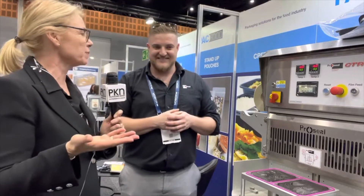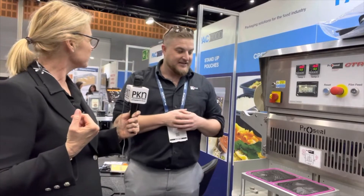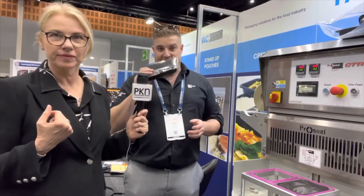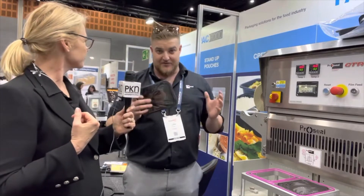John, tell me — what has been the response of visitors to your stand? Fantastic. We've got a lot of people looking at all sorts of ranges of packaging. Pack Foods have got some compostable options here as well as the CPET and other options in the market.